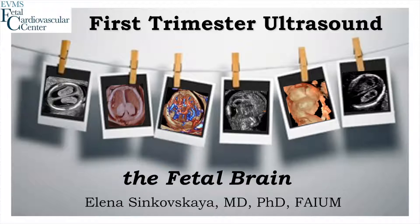In the next 30 minutes, we will review first trimester ultrasound of the fetal brain. In this presentation, I would like to review current guidelines and the sonographic techniques for detailed evaluation of the fetal brain between 11 and 14 weeks gestation. We also review normal sonographic findings as well as the most common fetal brain anomalies which can be diagnosed or suspected in early gestation.